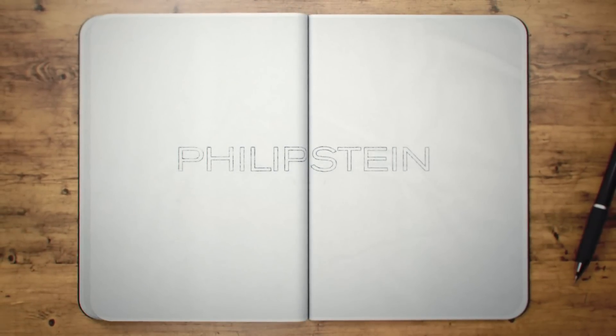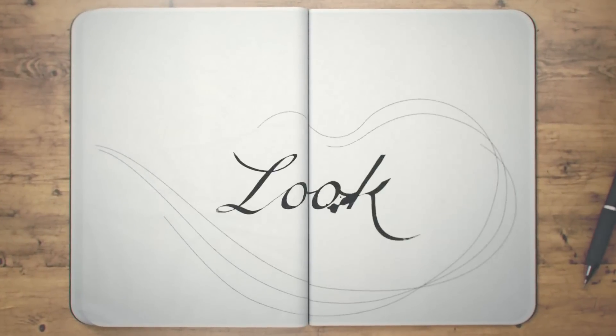At Philip Stein, we are constantly looking for ways to use our natural frequency technology to help the world look, feel, and live in tune.